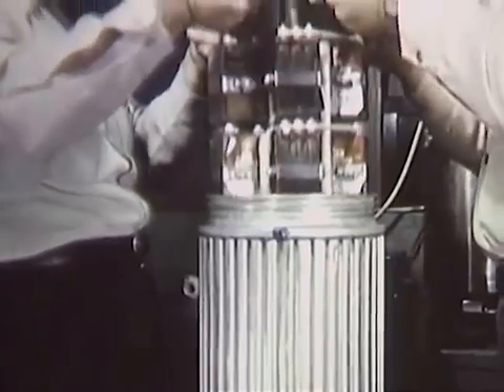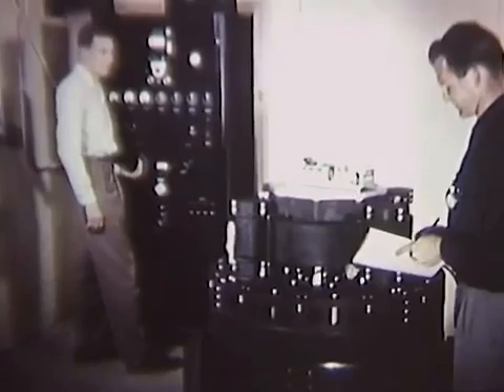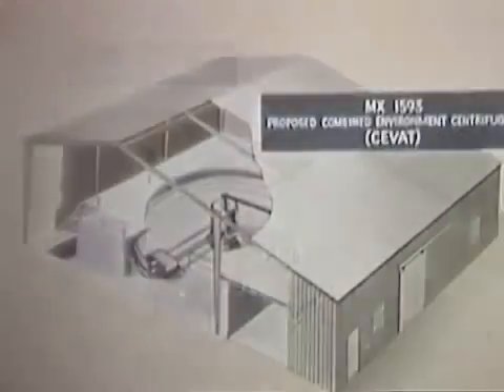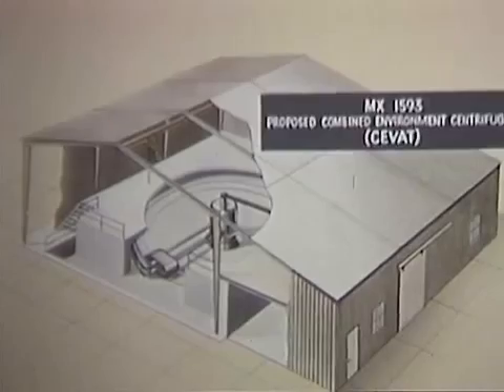Later, these and all other system components for the missiles will be vibration tested on shakers like these. Ten such shakers of various capacities, along with their control panels and power supplies, will be housed in a new Atlas vibration laboratory. Another laboratory will house a unique centrifuge facility called CVAT, for combined environmental vibration and temperature testing of Atlas missile system components under various G loads.